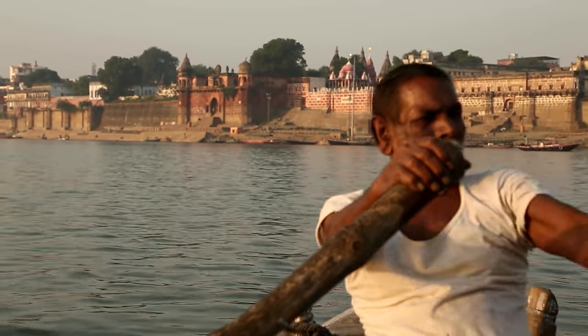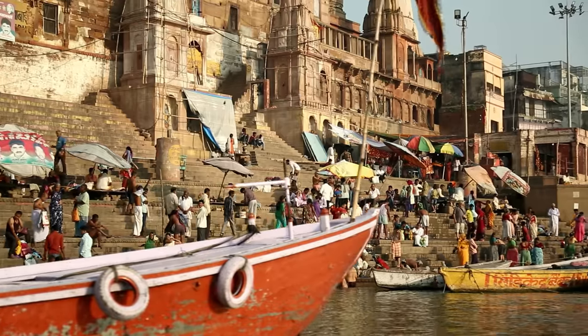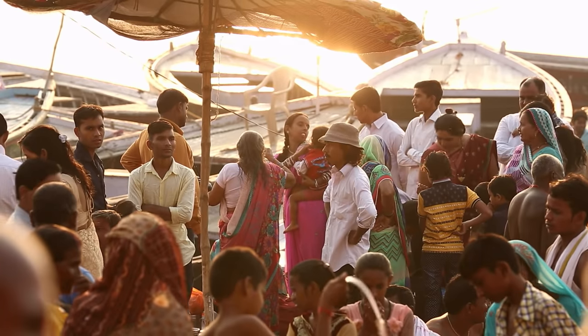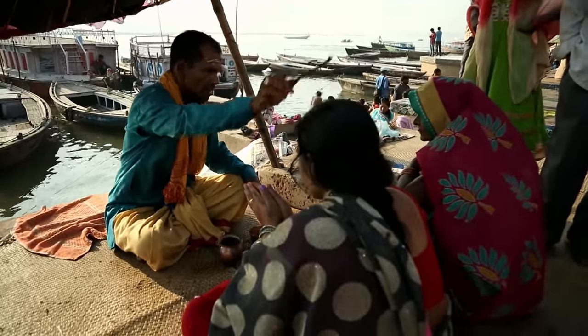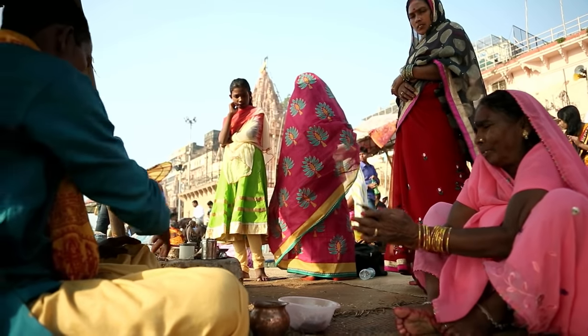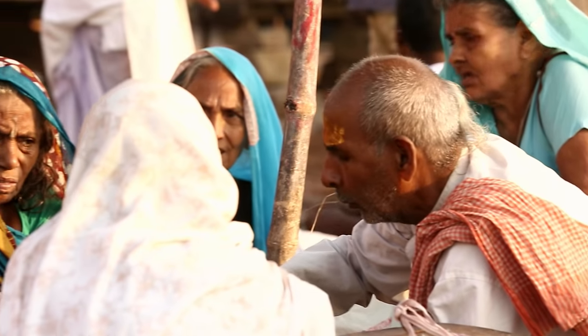Varanasi was already an ancient place of pilgrimage when Rome was founded. The city of Lord Shiva on the Ganges has been a cultural and religious center for over 3,000 years. On average, it is visited by 100,000 pilgrims every day — or 36 million a year. On the banks of the Holy River, priests belonging to the Brahman caste sit under large sunshades. After bathing in the Ganges and having spruced up, each pilgrim goes to see a priest. "I'm a priest here. People come from all over India because the Brahman is the highest caste of the Hindu religion. So they come to me to have a blessing."